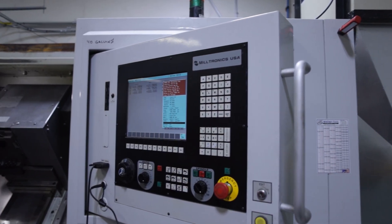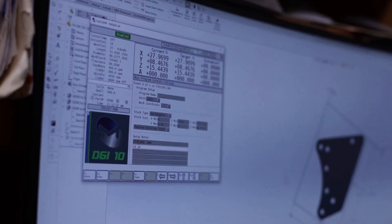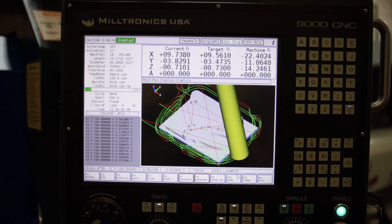We almost exclusively use the built-in conversational language, which has been super easy to learn and allows us to do pretty complicated geometries — even just with minor DXF outputs from our CAD system imported into the software. It's a great feature having the exact same control on the desktop that I have on the machine, and we're 99% positive it's going to run exactly like that.